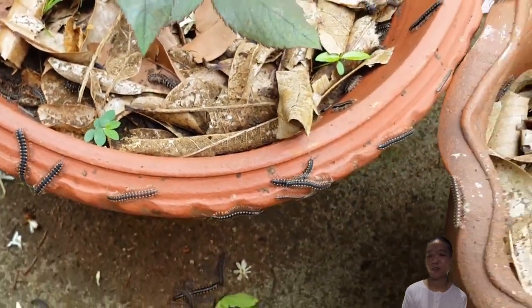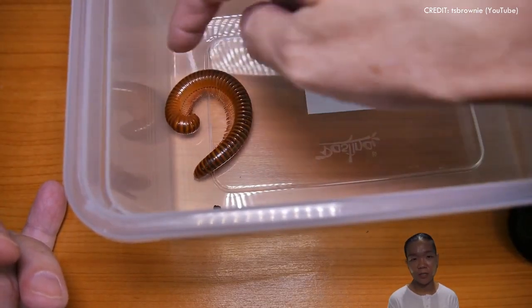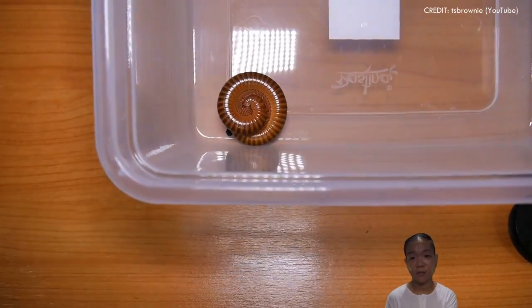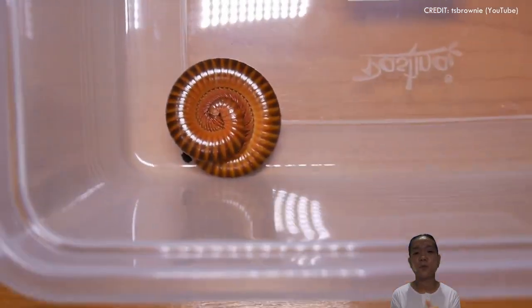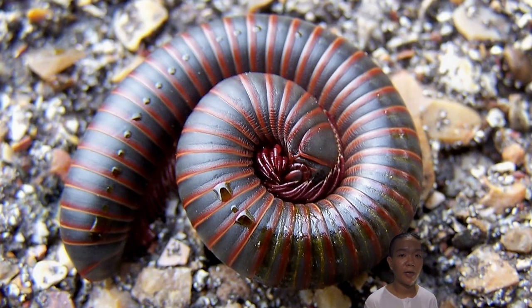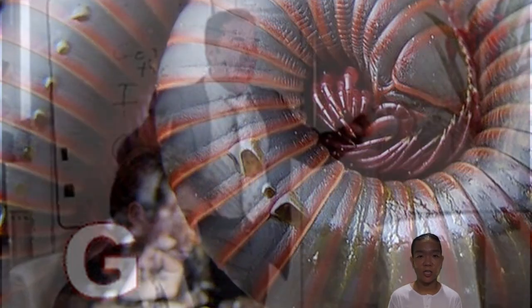Millipedes, on the other hand, you typically find in your gardens and in the soil. Once you try to pick them up and bother them, they curl up into a spiral — that's one of their main ways to defend themselves. They also have glands that secrete substances to just tell you to back off and leave them alone.